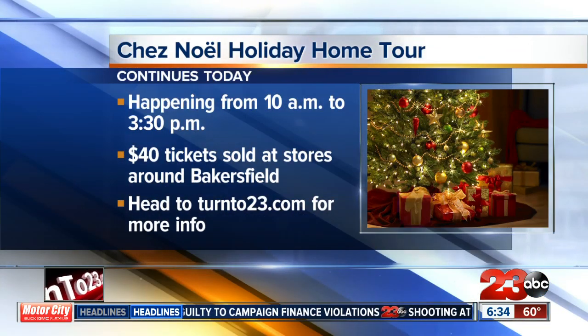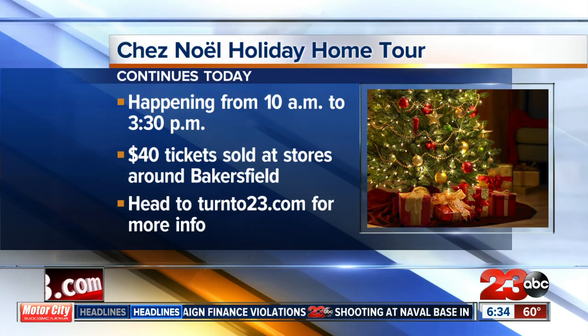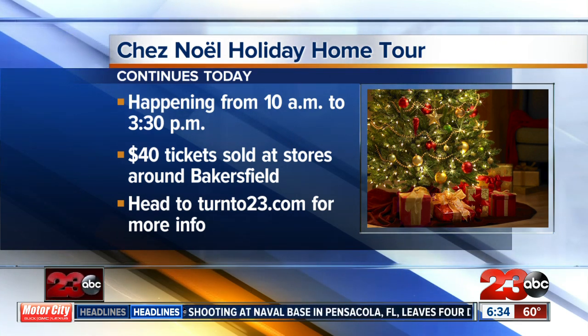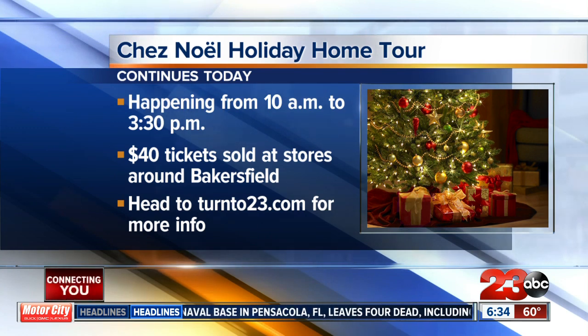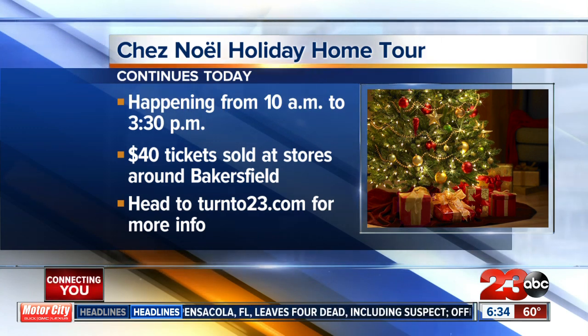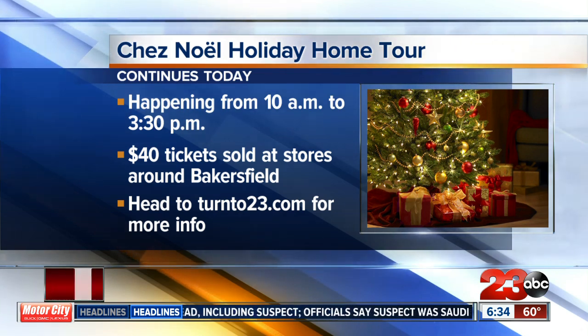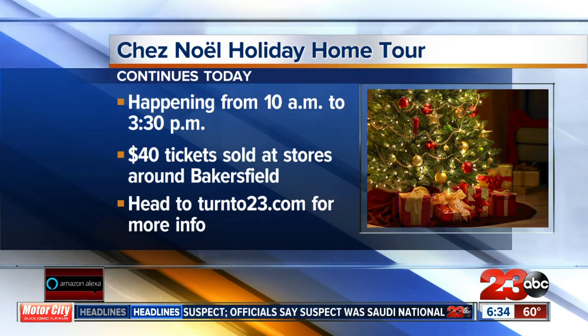And even though the Haley House won't be featured this year, the 2019 Chez Noel Holiday Home Tour continues today from 10 a.m. to 3:30 p.m. All proceeds will benefit the Assistance League of Bakersfield. For more information on tickets, visit our website at Turn to 23.com.